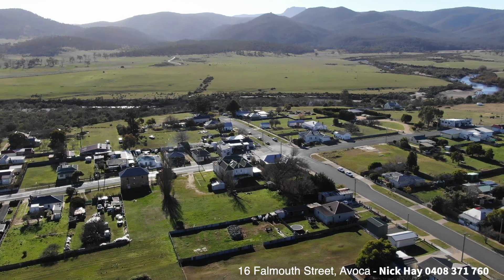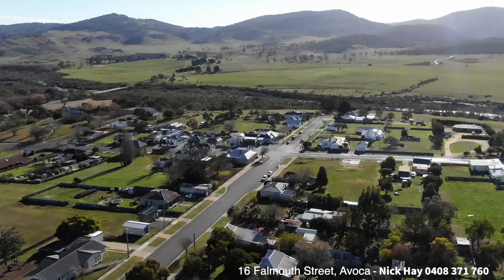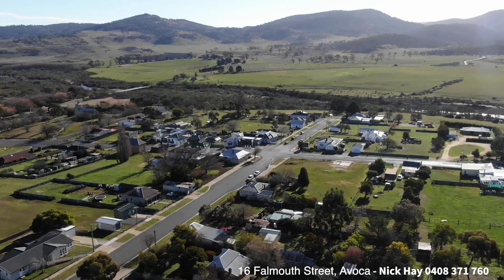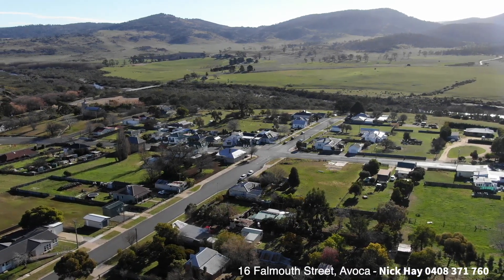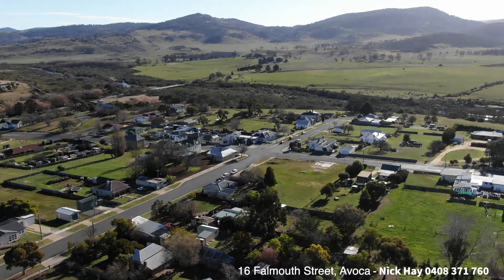Avoca is situated on the banks of the Persk River near the confluence of the St Paul's River. Avoca is only a 50-minute leisurely drive from the Launceston CBD and Launceston Airport, and only a 25-minute drive east of Campbell Town.